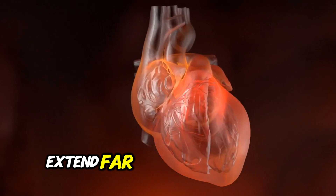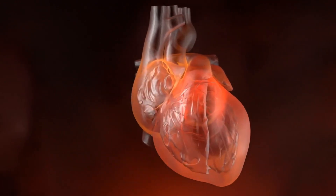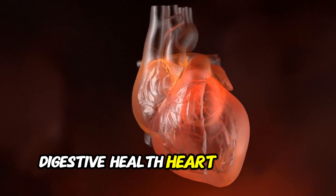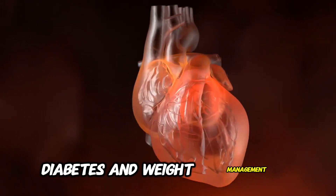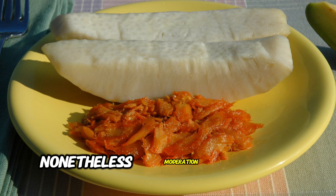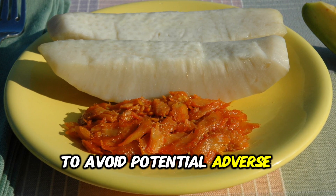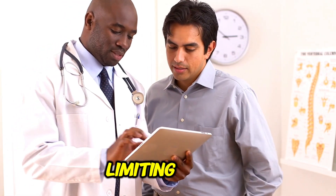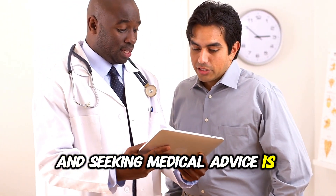In summary, the benefits of breadfruit extend far beyond its culinary versatility, encompassing significant health advantages that support digestive health, heart and brain health, diabetes and weight management, and skin and hair care benefits. Nonetheless, moderation is key in its consumption to avoid potential adverse effects. Should you experience any side effects, limiting its use and seeking medical advice is advisable.